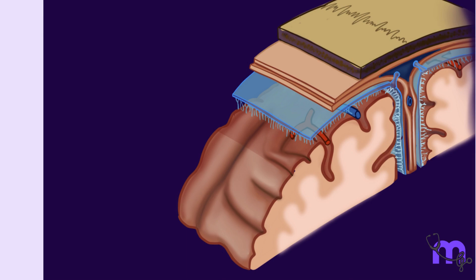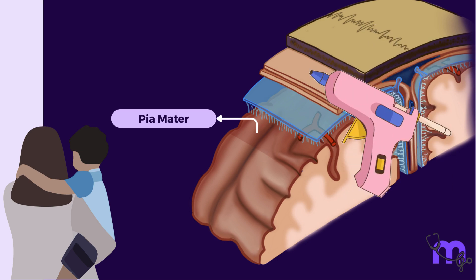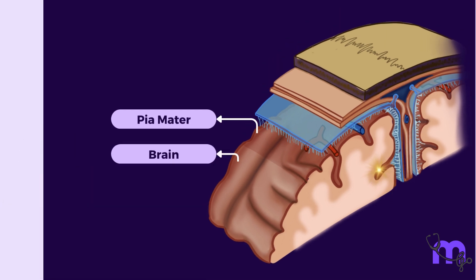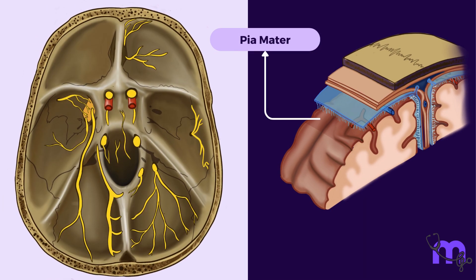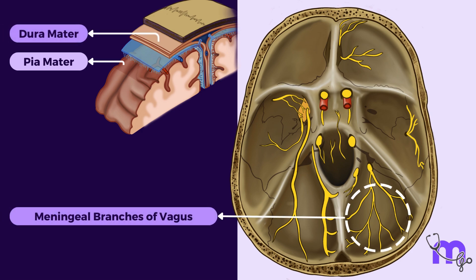Moving on to the youngest of the three siblings — the most loved by all is the tender, delicate membrane called the pia mater. In Latin, the term means 'tender mother.' Like most youngest children, this one stays close, firmly adhering to the surface of the brain and the spinal cord. In fact, it even follows every fold and elevation of the brain, anatomically called the sulcus and gyrus, much like a clingy baby that follows its parent around all day. It has a rich nerve and blood supply and allows vessels and nerves to pass through it into the brain. The nerve supply, like that of the dura mater, is mainly from the vagus and trigeminal nerves.